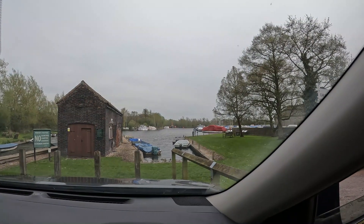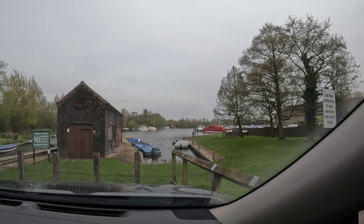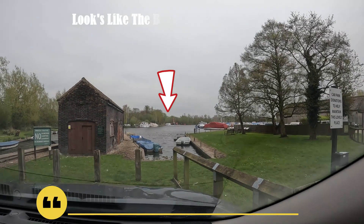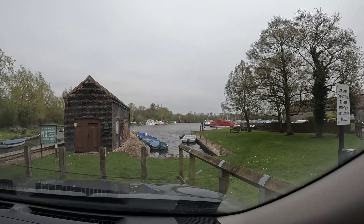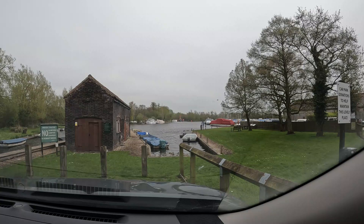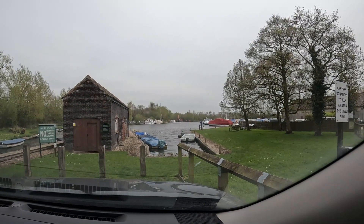Just arrived at the boatyard. Looks like the Broads Authority are doing some work over there, if you can see it. The river looks a bit quiet today — just a couple of holiday boats moored over there.